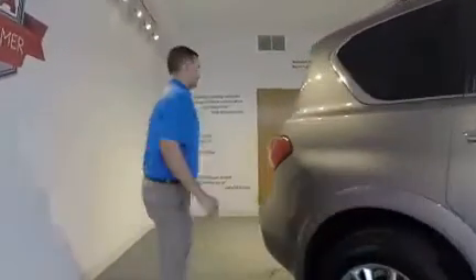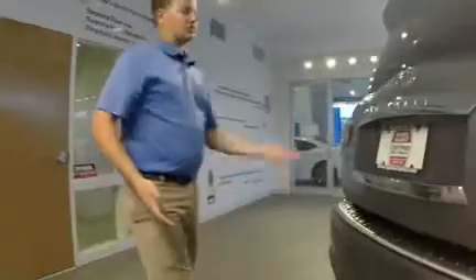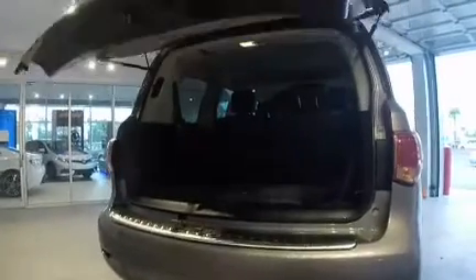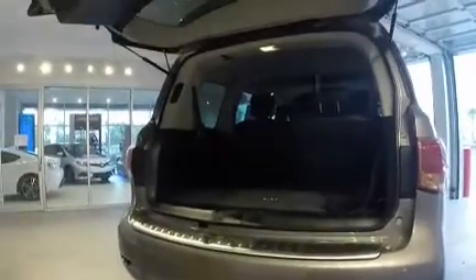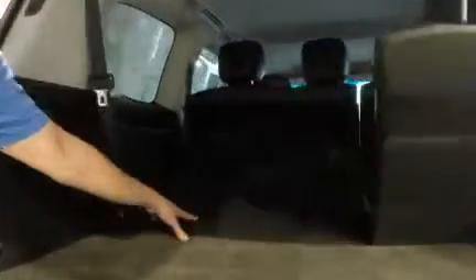Let's go around to the back. You can open the gate by pushing the touch button or by using the key fob. This vehicle does seat eight people — that's why I have one seat partially down and one seat up. It's plenty of room for everybody, very convenient.